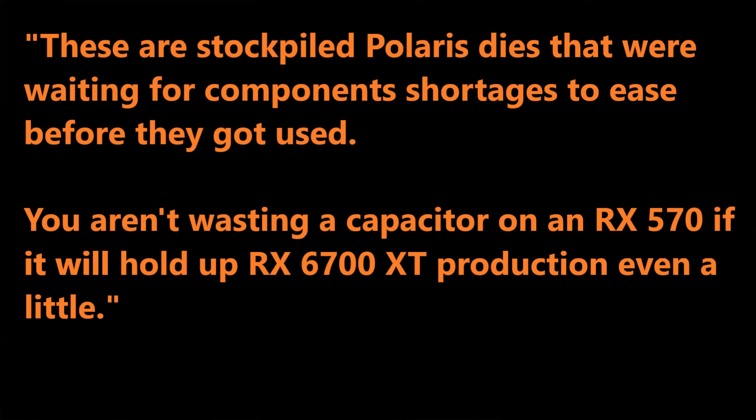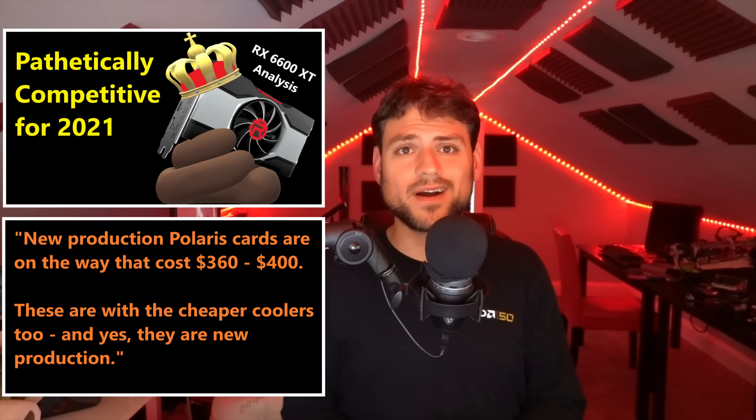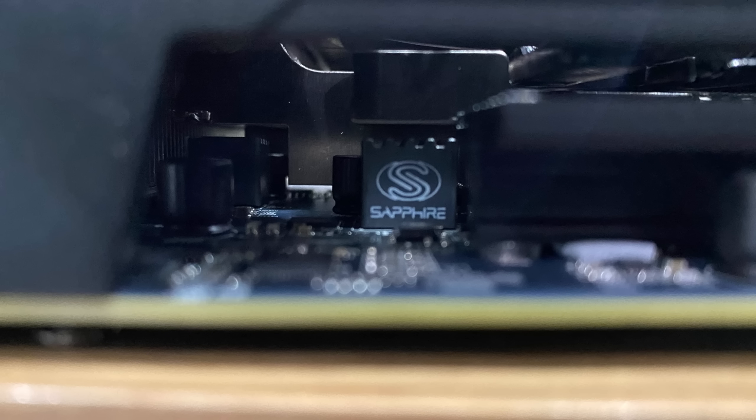They were stockpiled because once component shortages showed up, a lot of people started stockpiling cheaper dies and focusing on the high end. If a capacitor could be used between either an RX 580 or a 6700 XT — and these cards do share a lot of power components — you're just not going to bother with the cheaper stuff. It's not just greed; you don't want to waste shared components on a low-end product. In fact, some of this old Polaris stock going into newly produced dual cards by Sapphire is also likely what's being used for those $350 to $400 newly produced Polaris cards I talked about in my last video.